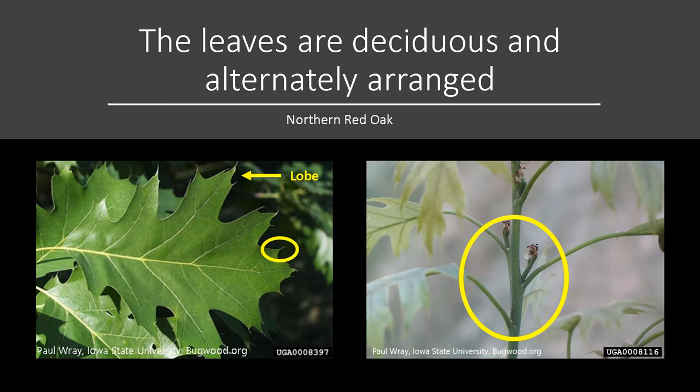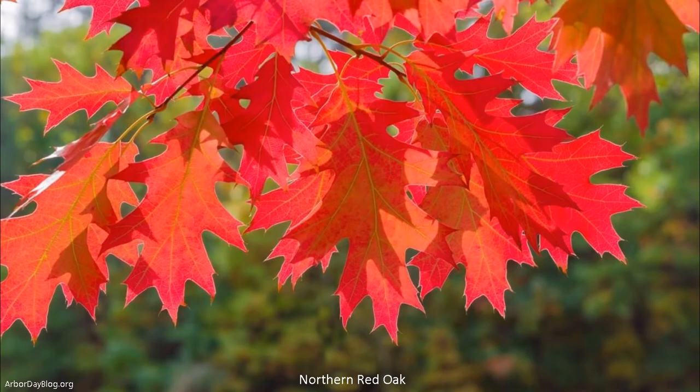The bristle tips on the lobes help distinguish red oaks from white oaks. The autumn color can be a beautiful bright red, or sometimes just a reddish brown, but in general an attractive tree in the fall.